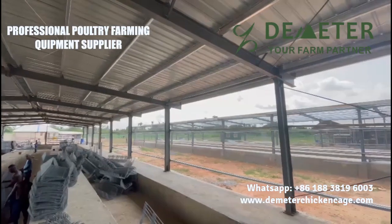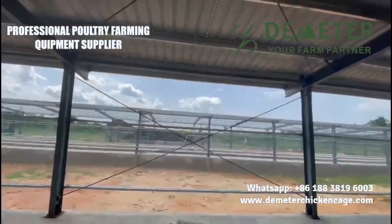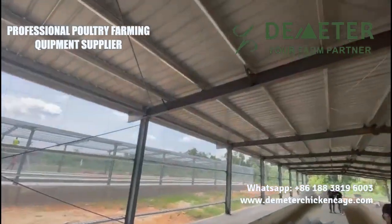Welcome to Demeter Chicken Cage YouTube channel, where we present an impressive poultry project in Nigeria showcasing the utilization of A-type layer chicken cages.